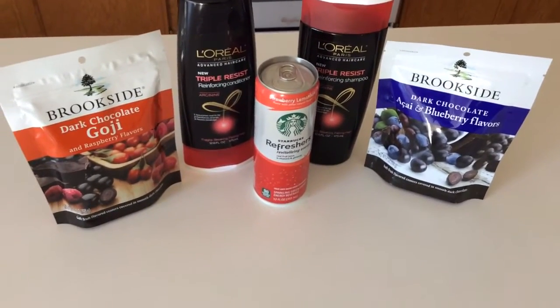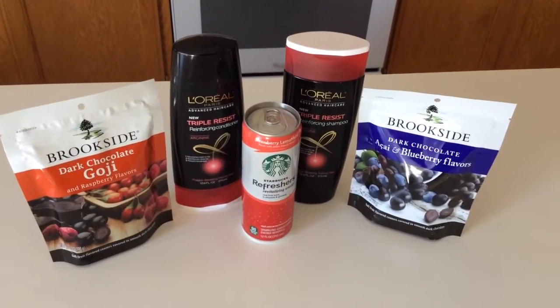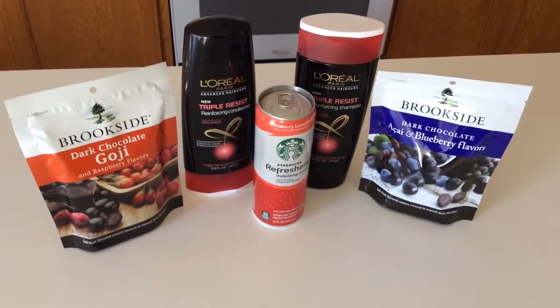You're going to want to use your coupons from the 9/14 Smart Source — it's $2 off two. So if you get six of them, that's really your best deal because you can use three of those coupons and get the best price.